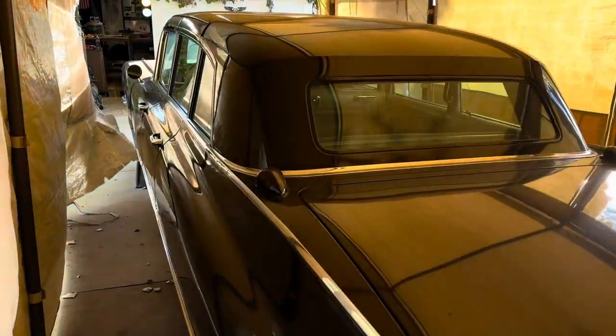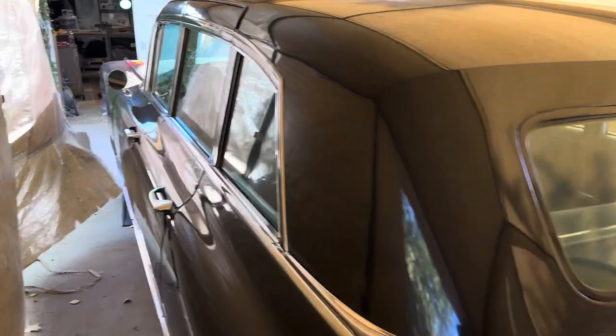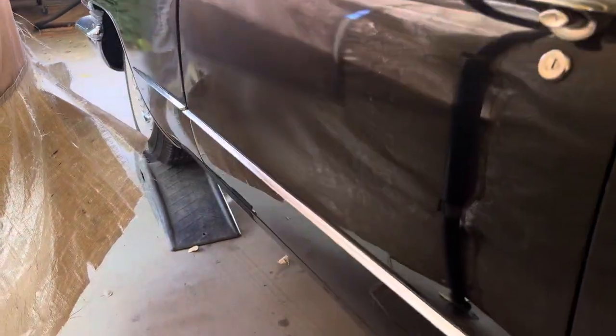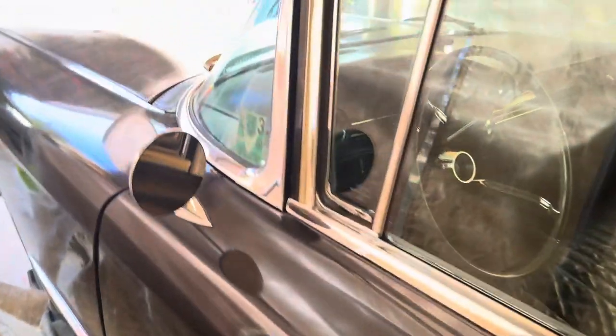Here's just a quick little walk around of the 1960 Cadillac limousine. As I said, we're gonna be doing some work later this week, so we've got her up on ramps and I'll be filming all that.